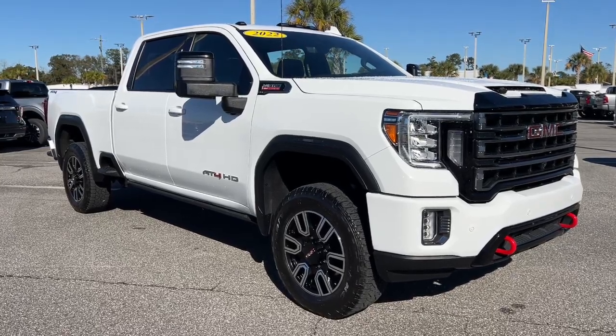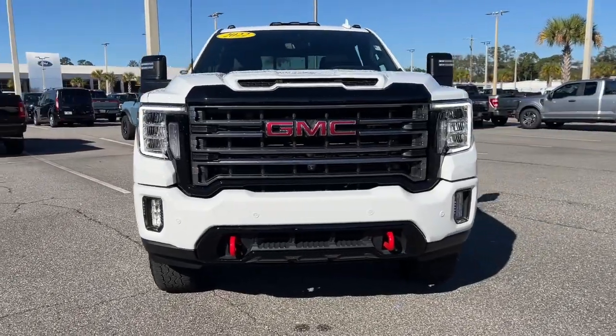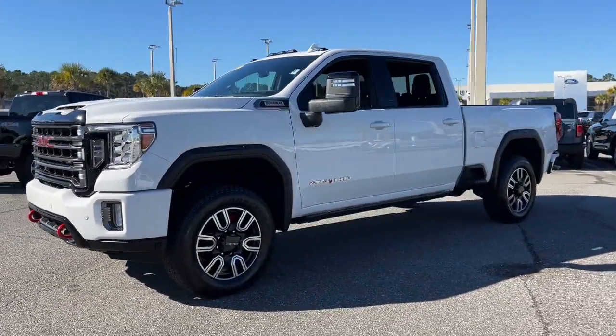Take a moment to check out the 2022 GMC Sierra HD. With less than 25,000 miles on the odometer, this vehicle provides excellent value.